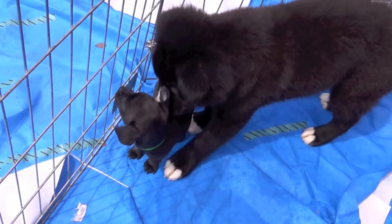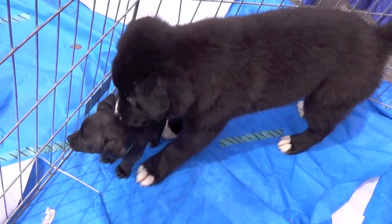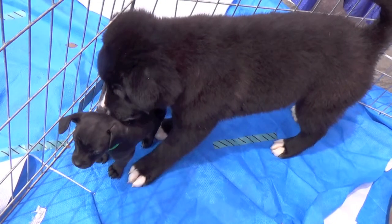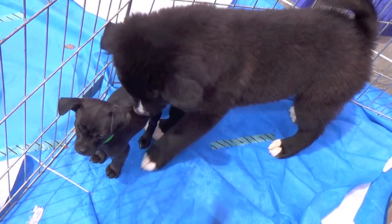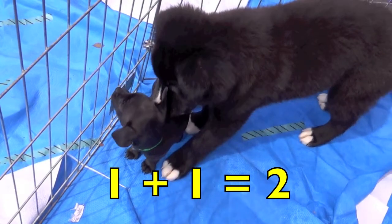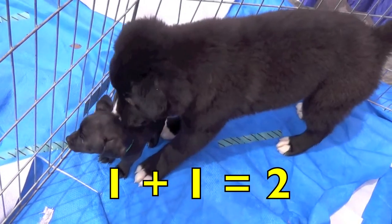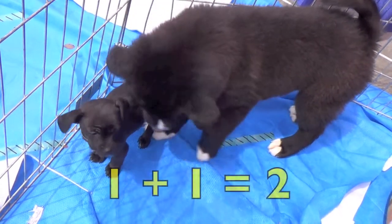Here are two black puppies. How many big puppies do you see? Yes, one. And how many little puppies do you see? Yes, one. One big puppy plus one little puppy equals two puppies. One plus one equals two.